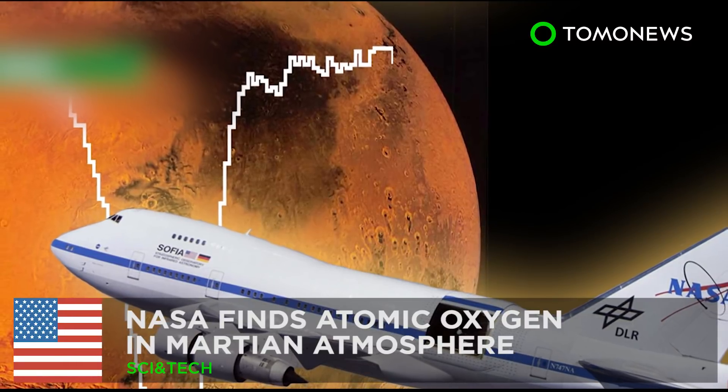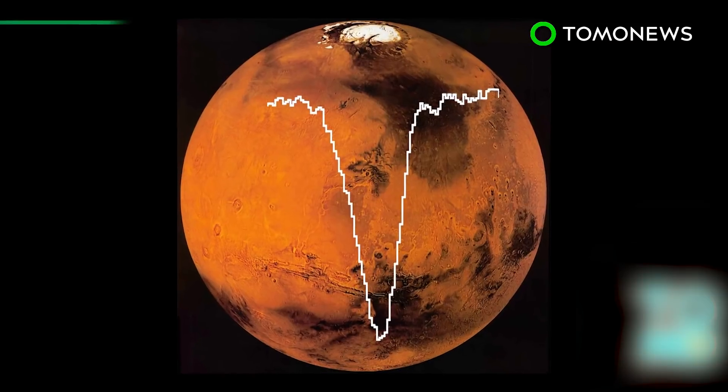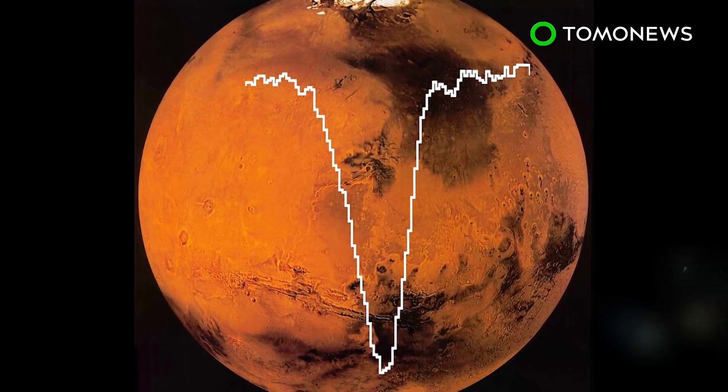NASA makes a discovery that could reveal something new about Mars' past. For the first time in four decades, NASA has found oxygen in Mars' atmosphere.